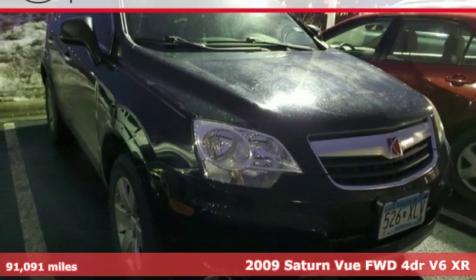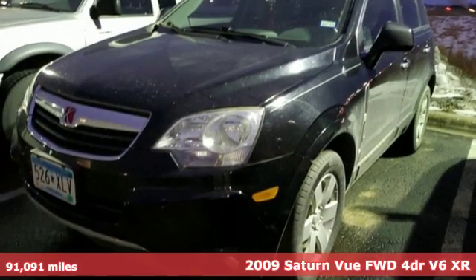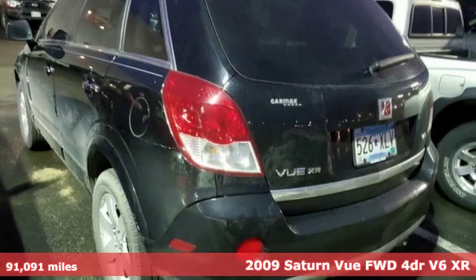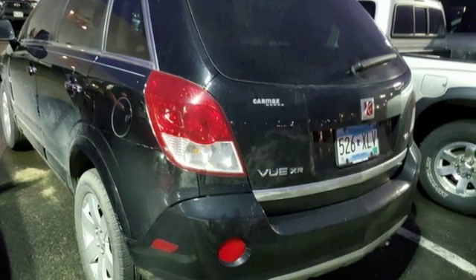Here's a 2009 Saturn Vue. From the daily needs of your family to yours as a driver, this Vue gives you a lot to love. It's equipped for all your driving needs and wants.